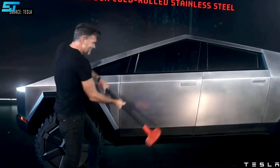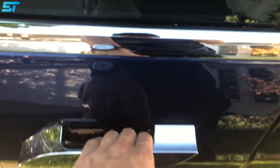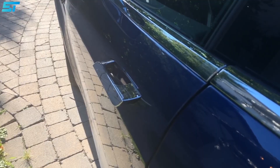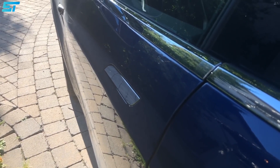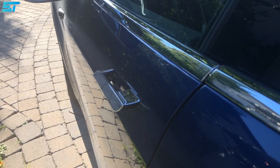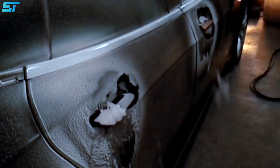Previously, the Cybertruck was declared to have self-presenting door handles, as used in the Tesla Model S. Getting rid of the self-presenting door handles is a win for Tesla, as many customers were disappointed by them due to their tricky usage and not-so-great performance, especially in freezing weather.